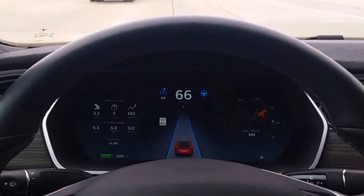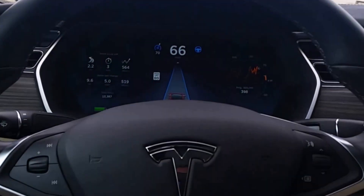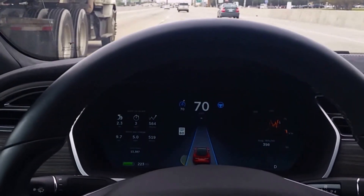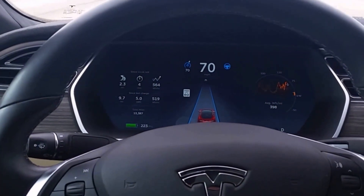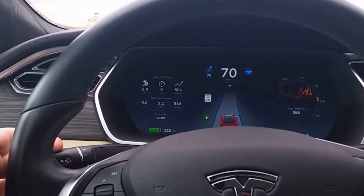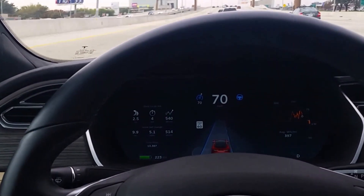So here you can see, if I want to increase the speed, I'll change the cruise control up. Now it's set to 70 miles per hour. Staying in the lane. If I want to change lanes again, I'm going to hold the turn. I'm not touching the wheel — it changes lanes by itself. It stays in the lane.